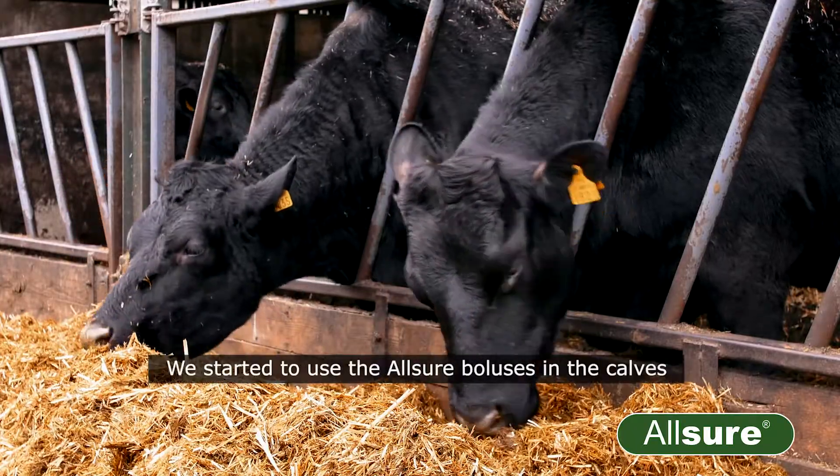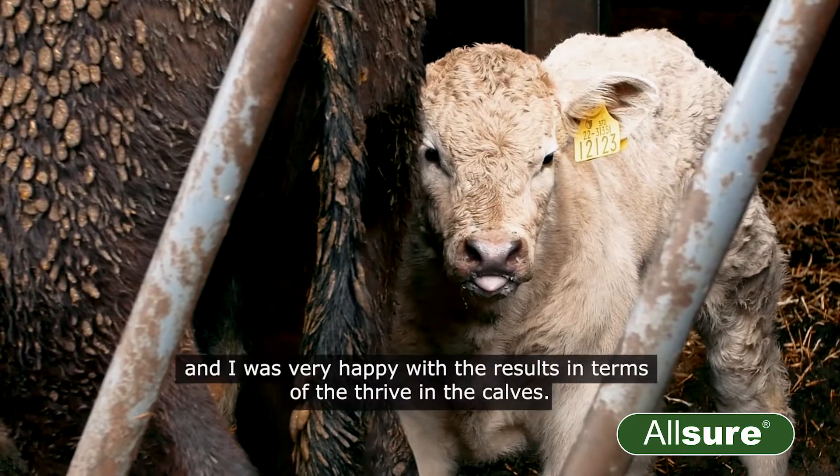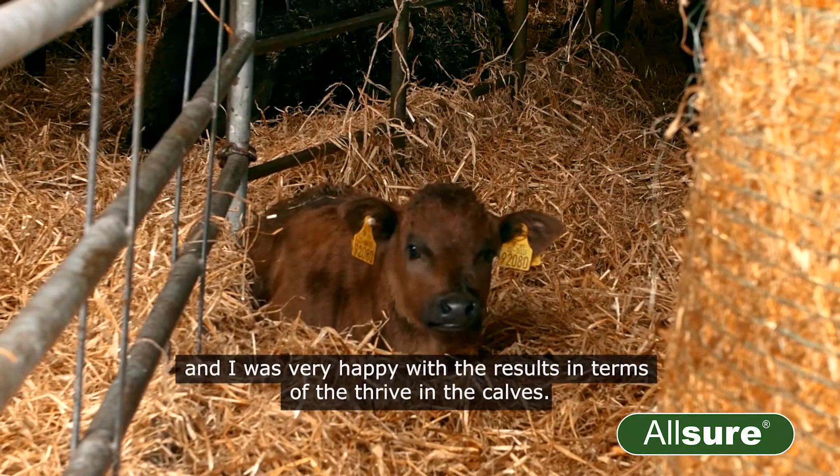I was very impressed. We started to use the Allshore boluses in the calves and I was very happy with the results in terms of the thrive in the calves.